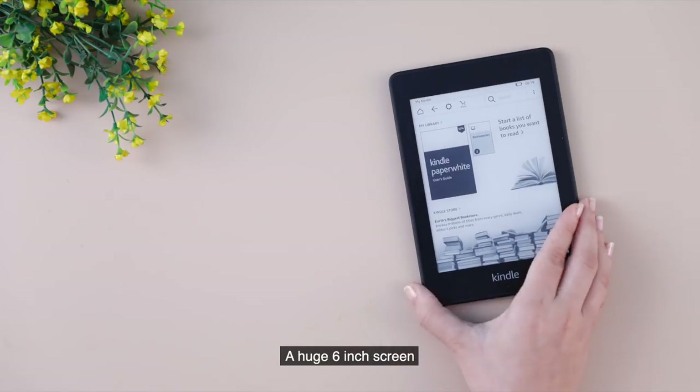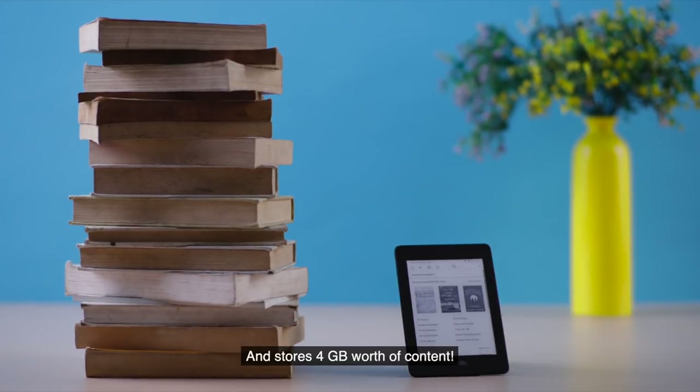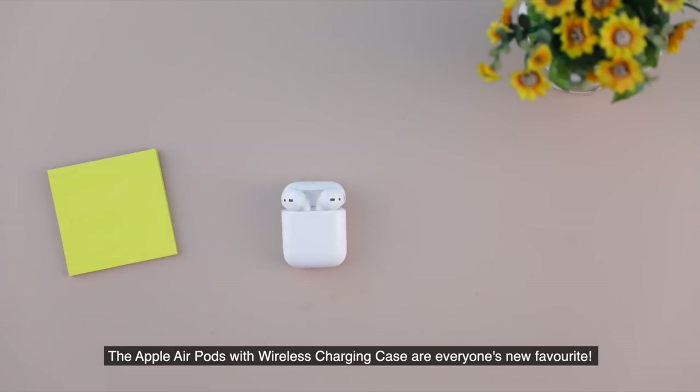Next, we have the all-new featherweight Kindle 2019, lit brilliantly with four backlights, a huge six-inch screen, and stores 4GB worth of content.